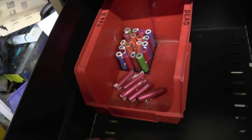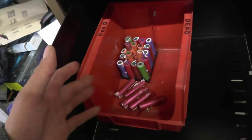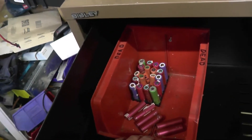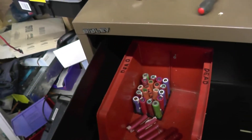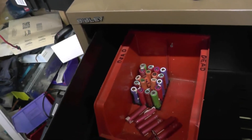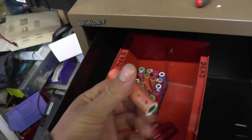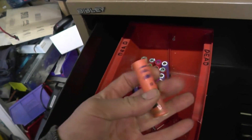Without going into too much detail, I've stripped about 170 odd cells so far, charged them, discharged them, and charged them back up. Then I had to go away for the weekend. This is the dead pile — 20 completely dead and 6 which got hot under charging, and they're all from the same pack.